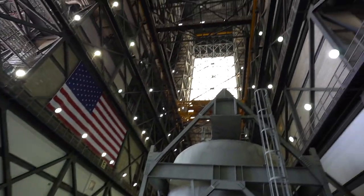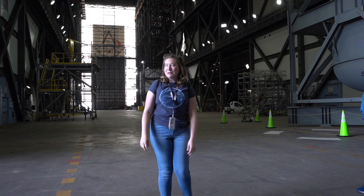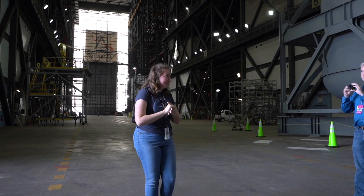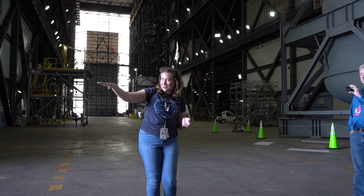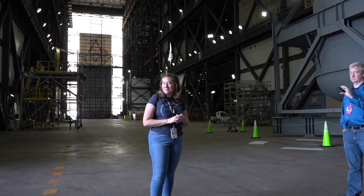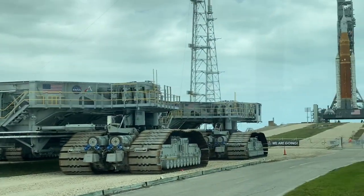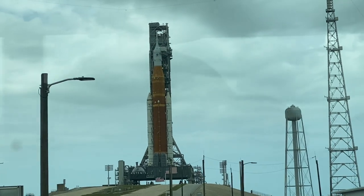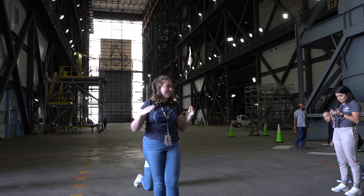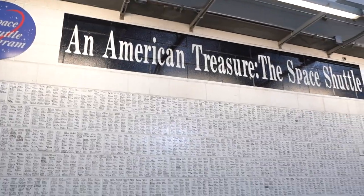With the Space Launch System, the tower actually rolls with the rocket. It's about 322 feet tall — bigger than the Statue of Liberty. They place it on top of the crawler transporter and roll it about four miles to the launch pad. The SLS travels at 0.8 miles per hour, so it takes about eight to ten hours to get to the launch pad. There's an incline at the pad, but the crawler can jack the back of it to keep everything perfectly level. This is a wall signed by most of the workers who worked on the Space Shuttle program — it says 'An American treasure for the Space Shuttle.'